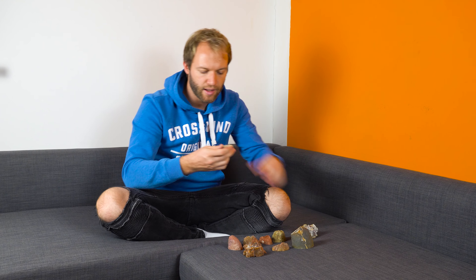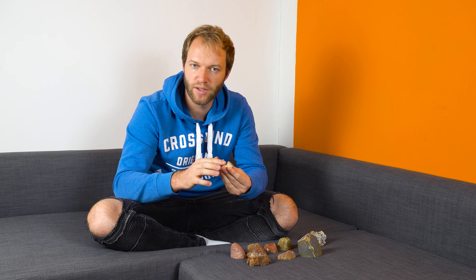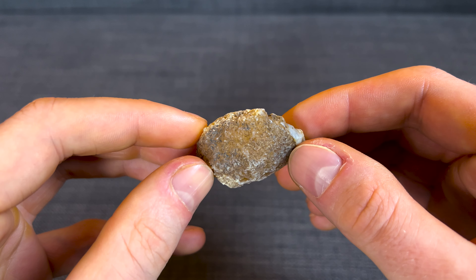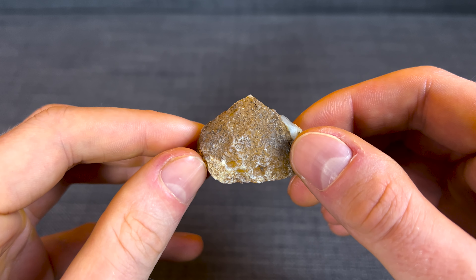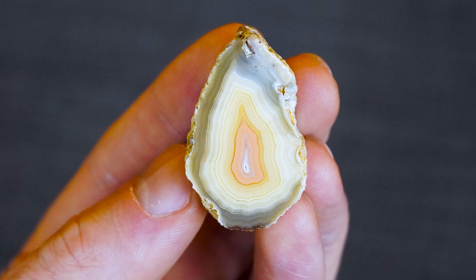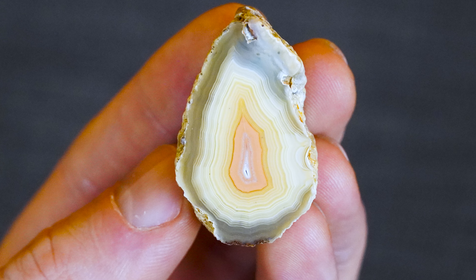Another Mexican agate I want to show you is this Moctezuma agate. Here you can see it has been exposed to the first surface for a long time, which you can easily see because of the weathered white-looking appearance on the husk. Also a volcanic formed host rock, and the Moctezuma agates are well known for their pastel colors.